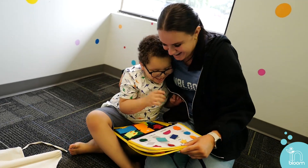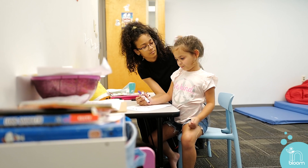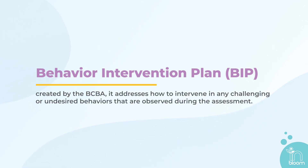Once you've updated the team, the RBT will then use the principles of ABA to teach your child skills assigned to them in their treatment plan. RBTs are also responsible for implementing what's called the Behavior Intervention Plan, or BIP for short. The BIP addresses how we intervene on any challenging or undesired behaviors we might observe during a session.